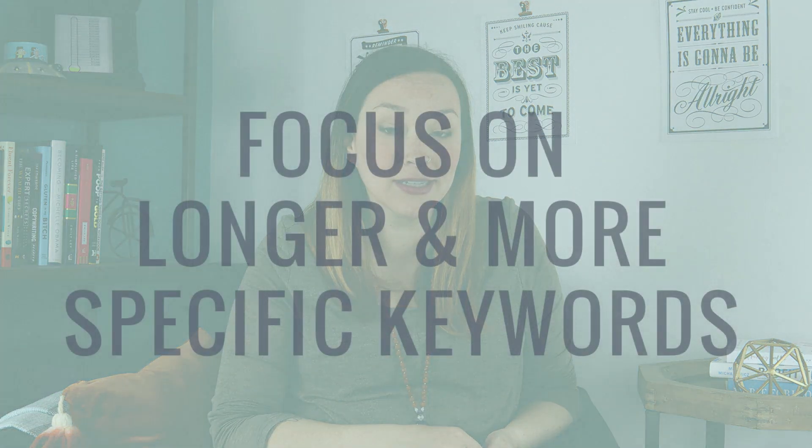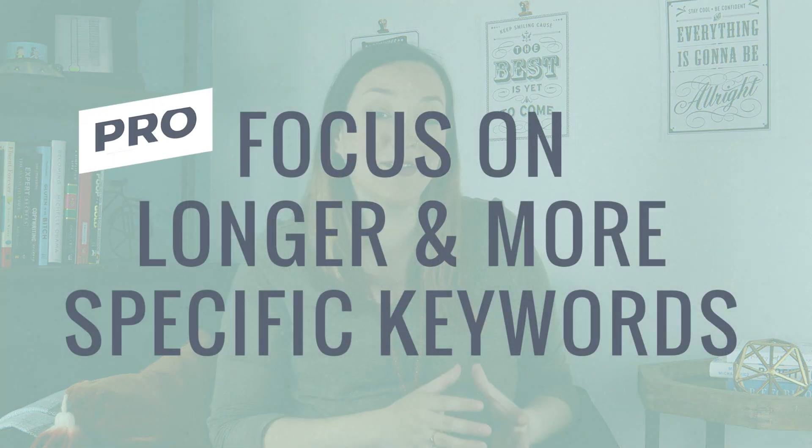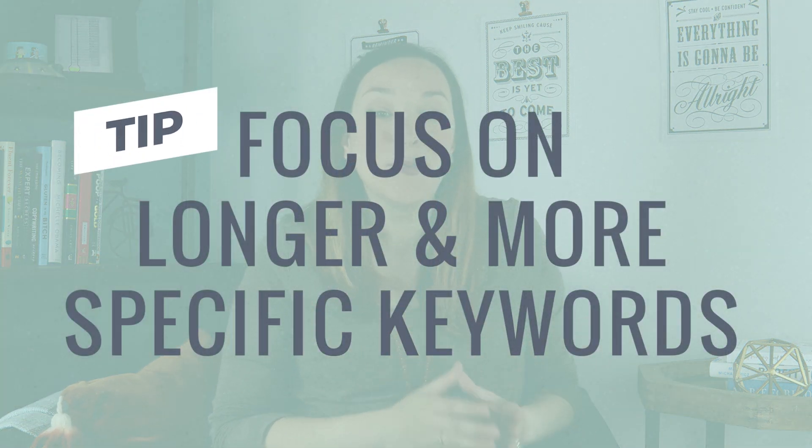A great way to actually start sending traffic to your site through the search engines is by focusing on long-tail keywords. This means going after a longer, more specific keyword than something short.